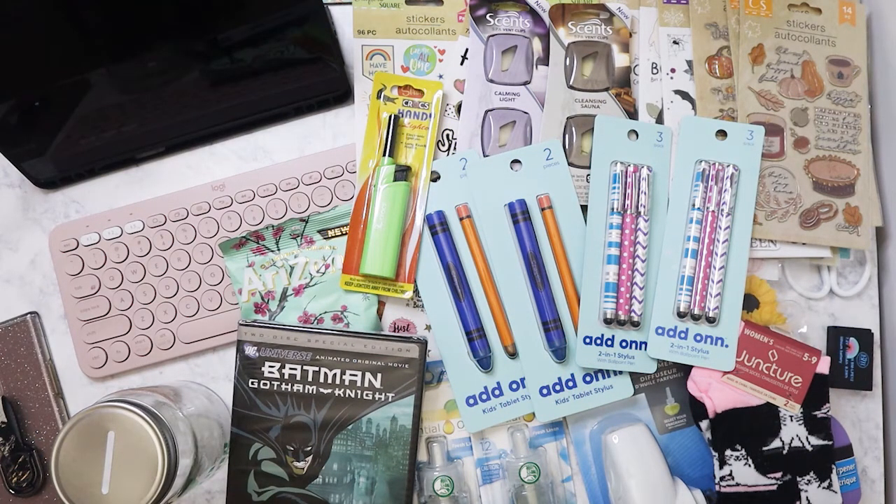I got another one of these lighters because they're always handy to have, especially when a fire goes out and you need to light some candles. I'm pretty sure that's all I've got for this week, so I hope everyone's had a great week — on to the next haul, bye!